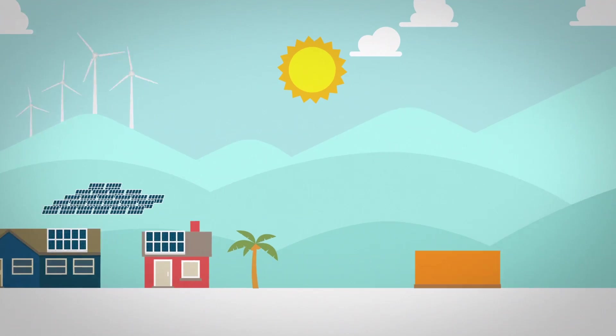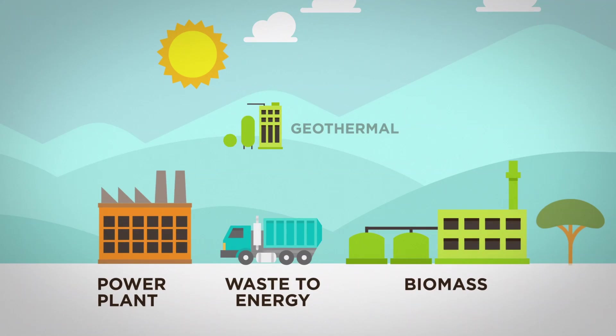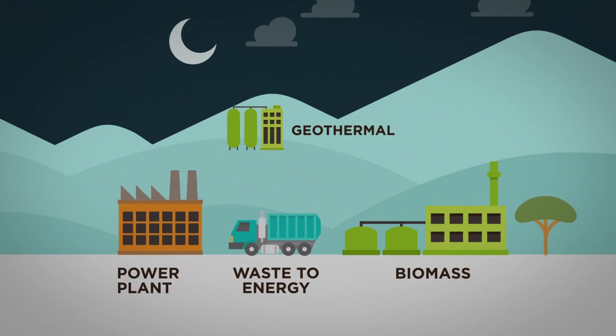Firm energy, on the other hand, from power plants, waste-to-energy and biomass plants, and geothermal facilities, is available day and night.